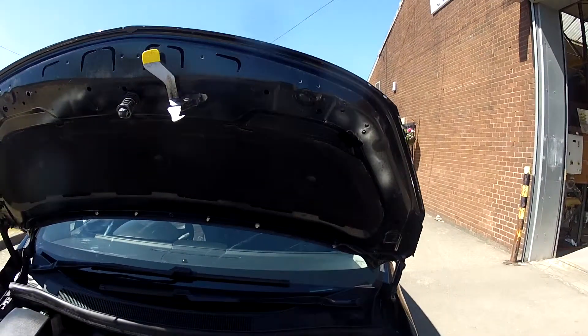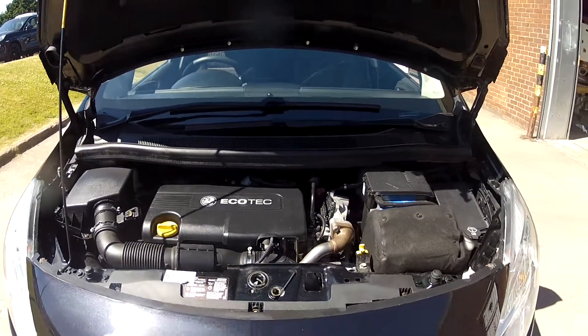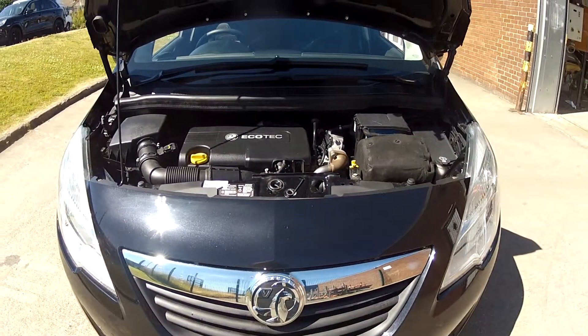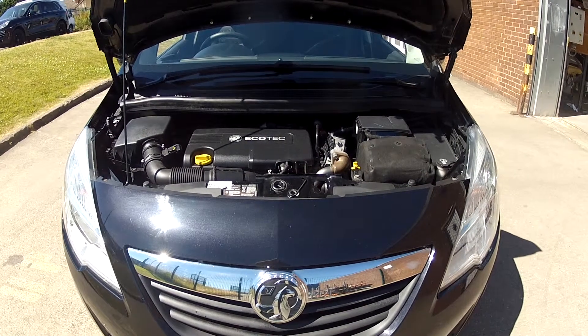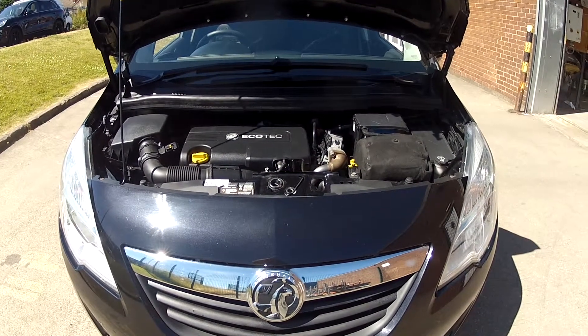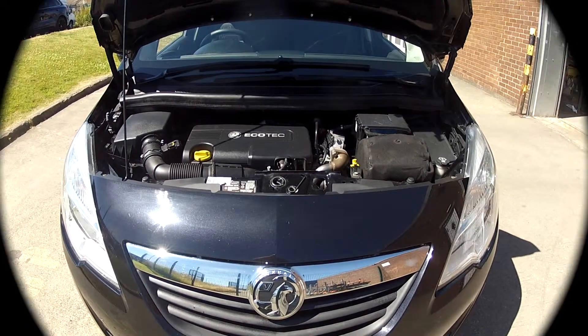In fact, the only thing this car needs is a test drive and hopefully we'll see you very soon in order to do that. If you are watching on YouTube, keep your eye open for that little yellow icon, and if you haven't done so already, consider subscribing to our YouTube channel — that way you can keep up to speed with all the latest stock we've got coming in.